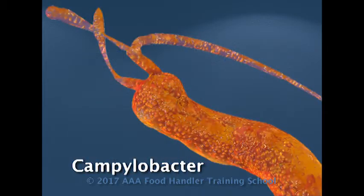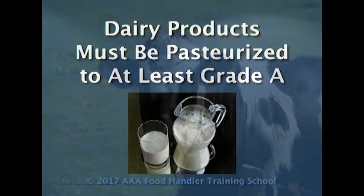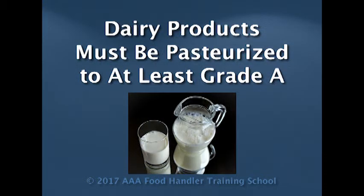Campylobacter is a problem in dairy products. It's a bacteria that cows do carry. Dairy products must all be pasteurized to grade A or better requirement.